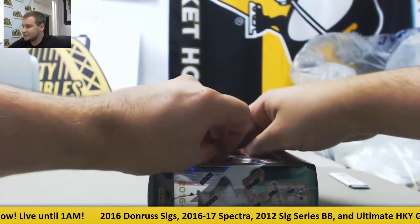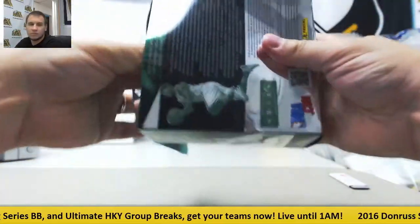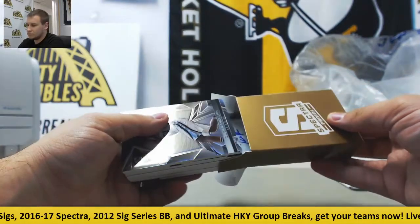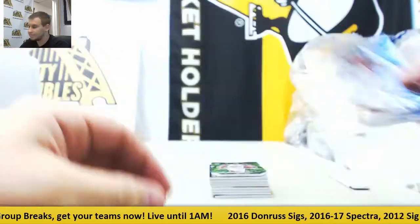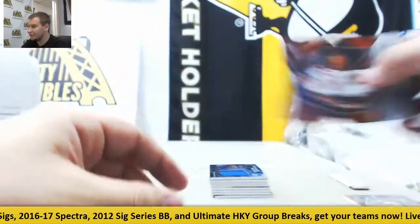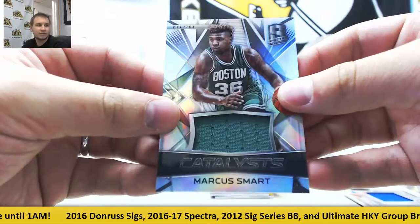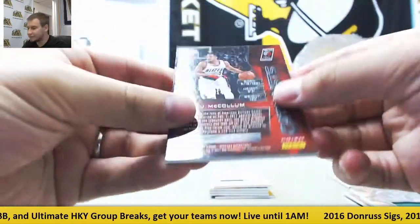Alright, let's see what's in box six. Starting off, Zach Randolph for the Grizzlies, base. Another nice hit here for the Suns — neon green die-cut Devin Booker, seven of twenty-five. Jersey for the Warriors, Draymond Green, one forty-nine. Jersey for the Celtics, Marcus Smart, one forty-nine. For the Trailblazers, jersey CJ McCollum, Catalysts, one forty-nine.